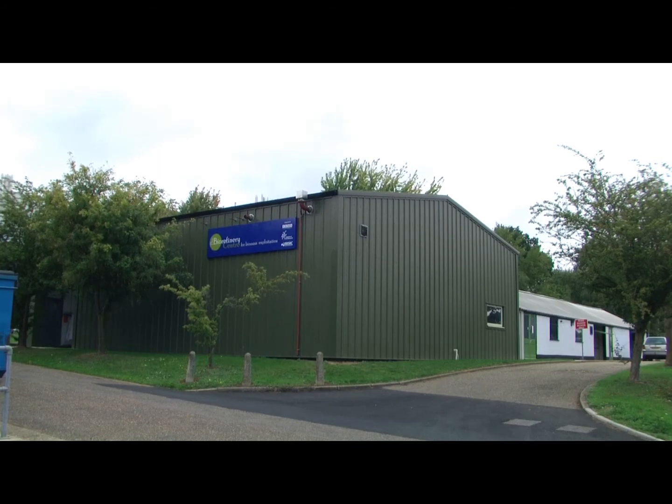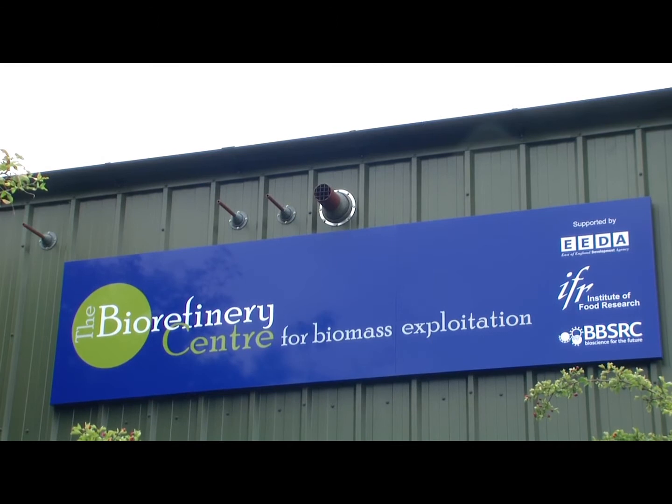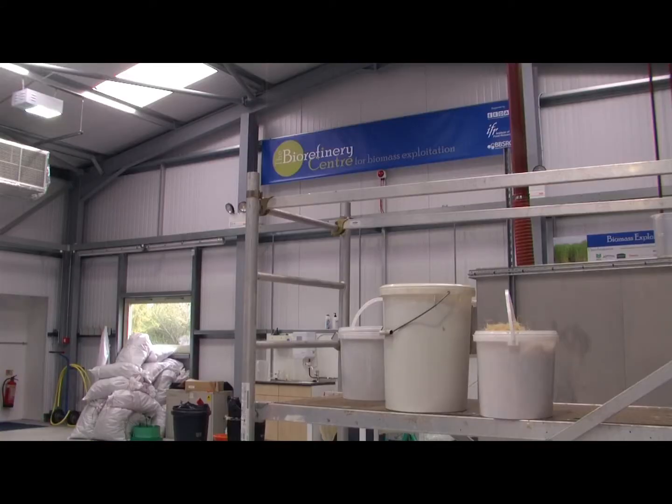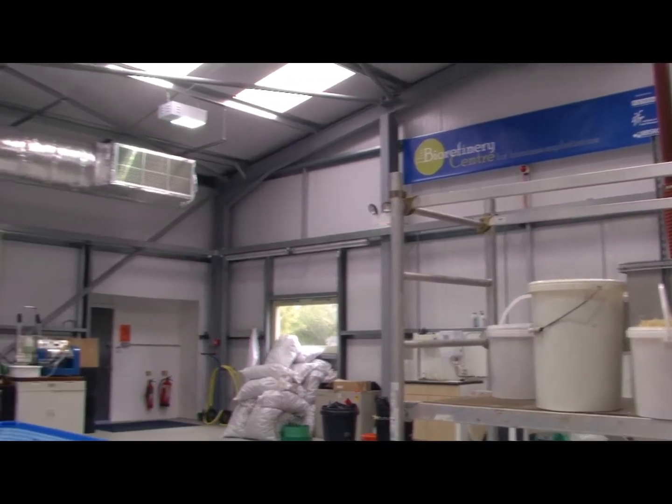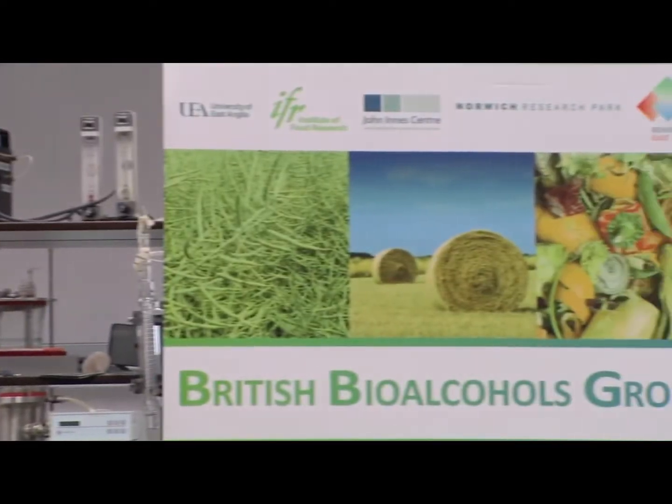My name is Keith Waldron. I am the director of the new Biorefinery Research Centre at the Institute of Food Research on the Norwich Research Park. The new research centre has been funded by the BBSRC and by EDA. The aim of the centre is to carry out research and development in order to exploit and improve the exploitation of biomass produced in the agri-food chain.